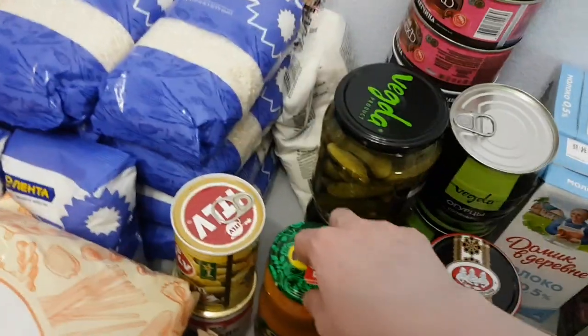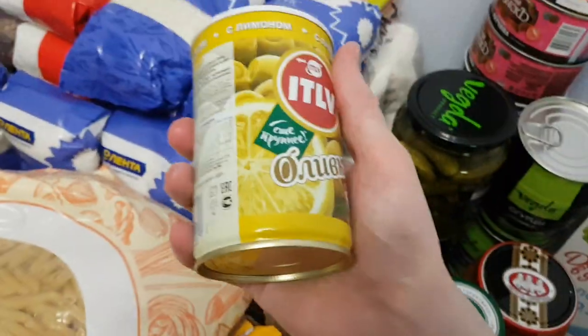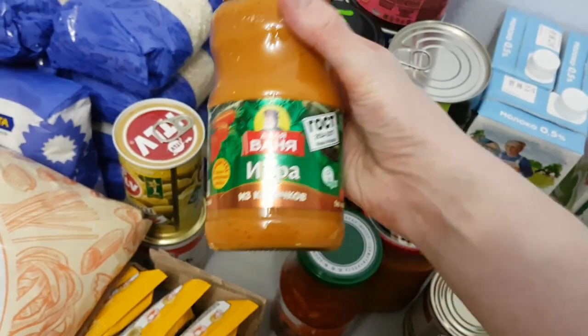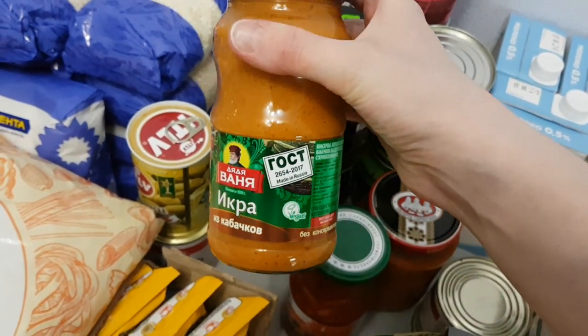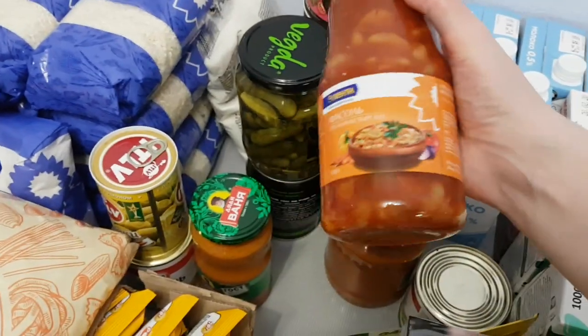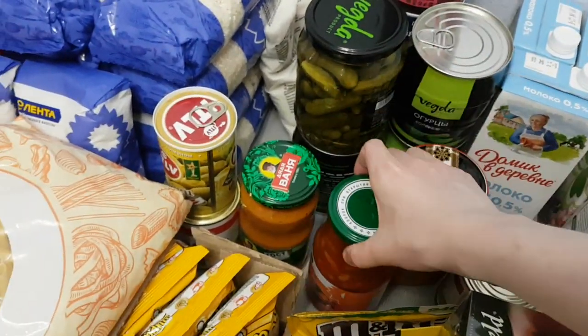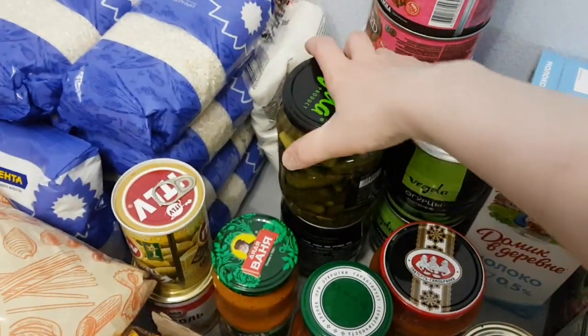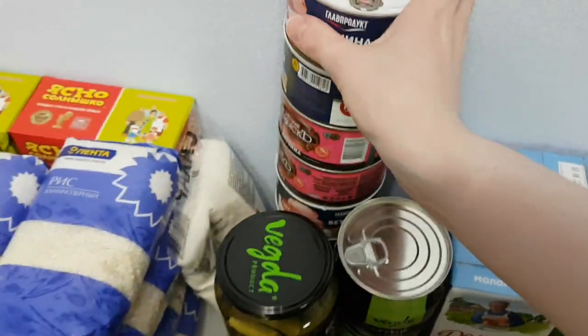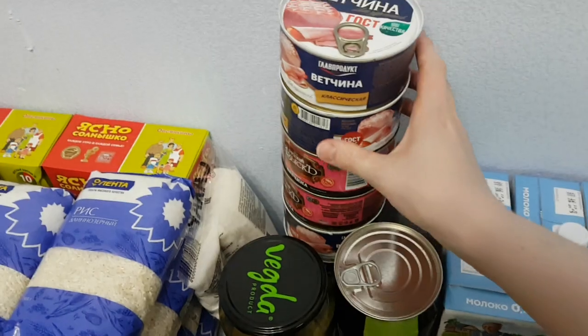Then the cans: some olives, vegetable caviar — a Russian thing, like a vegetable paste, very tasty by the way — those Russian beans, and gherkins. And then I have the tower of canned meat, mostly ham.